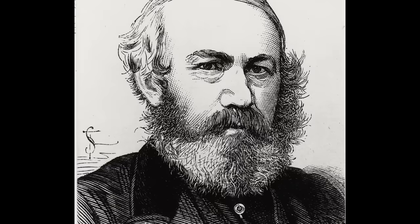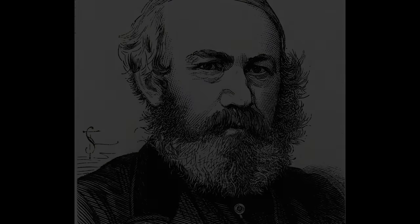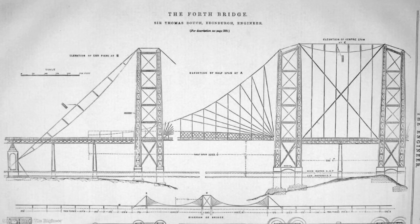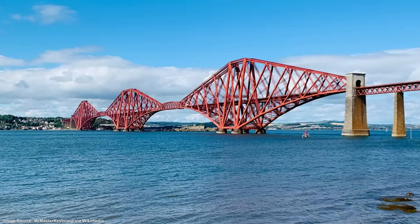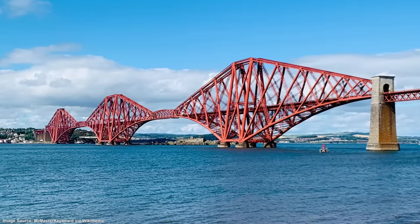The finding was a difficult one for Thomas Bouch, whose health declined rapidly in the months following the inquiry. He died on the 30th of October 1880, less than one year after the accident, and was buried in Dean Cemetery in Edinburgh. At the time of his death he had been working on a design for a new railway bridge across the Forth River, but a lack of confidence in his ability led to his design being abandoned. An iconic cantilever design by English engineers Sir John Fowler and Sir Benjamin Baker was used instead.